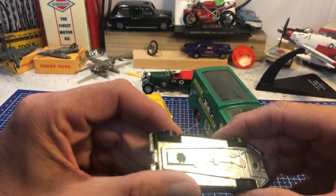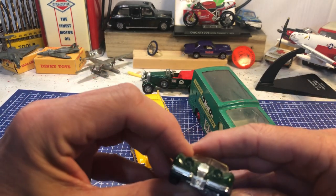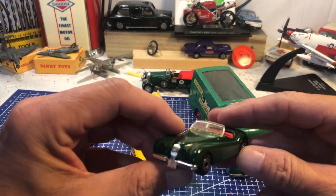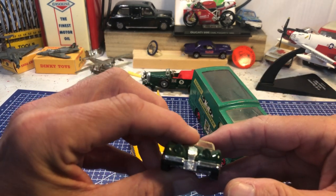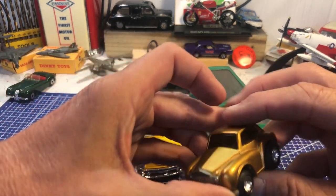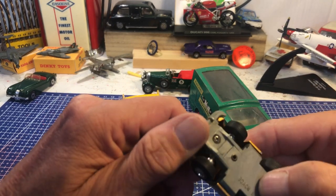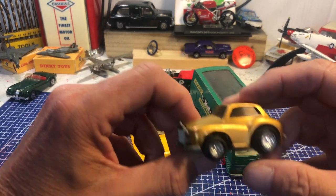First up, a Jaguar XK120 in good condition — a charity shop buy for just a pound, nothing to do to it. Then all those Rolls-Royce 4x4s, I think they're called a Conart something.